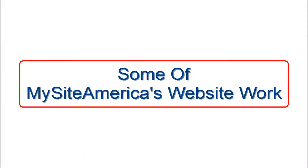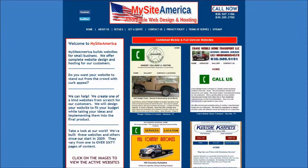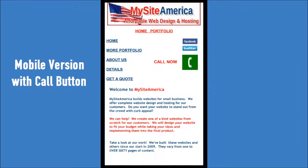This video includes some of MySiteAmerica's website work. MySiteAmerica has both a full version and a mobile version website, which includes a call button.